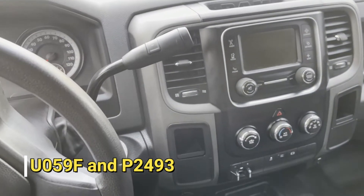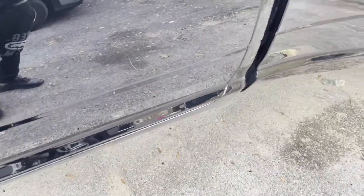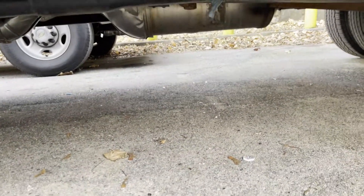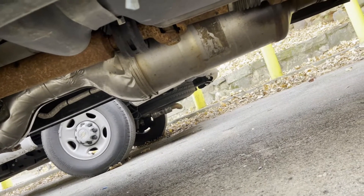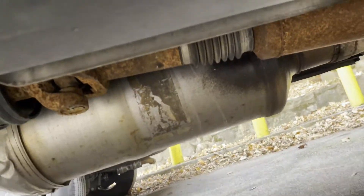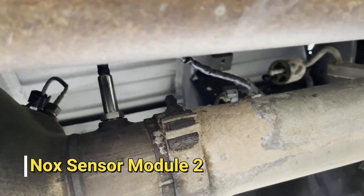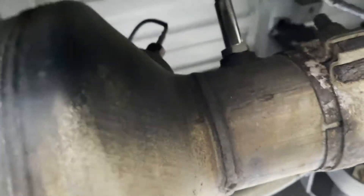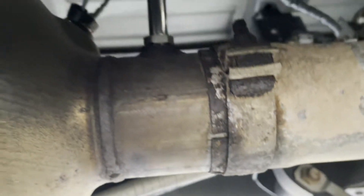The first code was for the NOx sensor. I've seen a lot of videos online saying that when people brought it to the dealership, they had to change the SCR and a sensor, but I think a lot of dealerships are just trying to get you. All I did to fix that code was move the sensor right here. This is the NOx sensor — it's like an oxygen sensor. You just turn it and take it out of the pipe for the muffler.